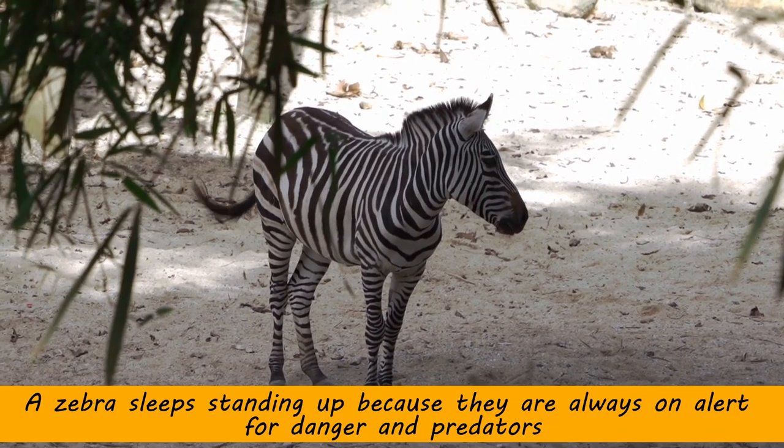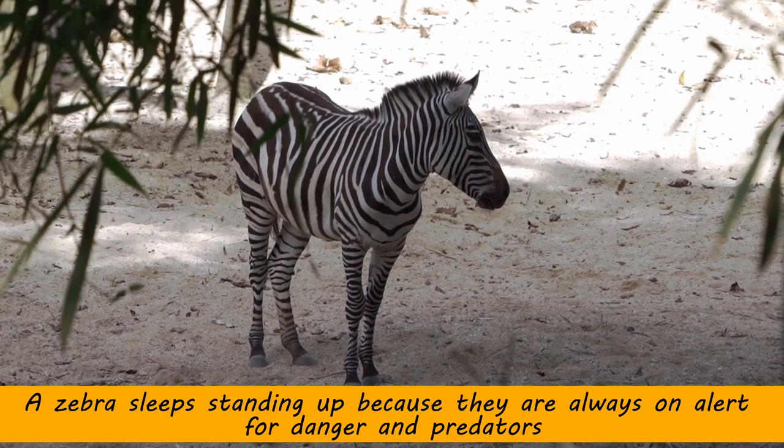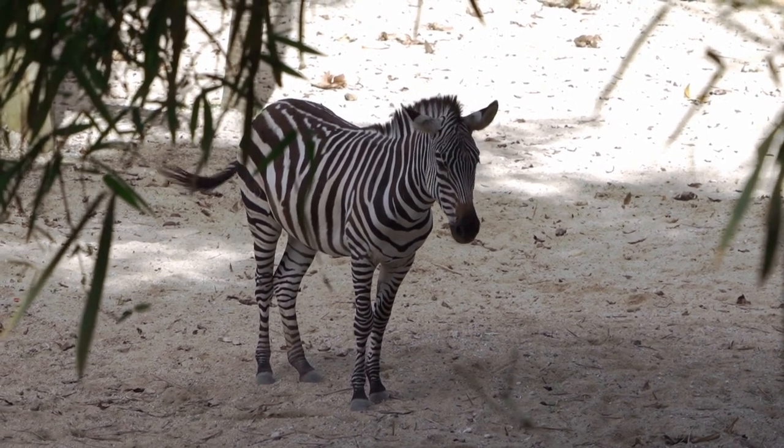A zebra sleeps standing up because they are always on alert for danger and predators. They sleep anytime they have the chance to.